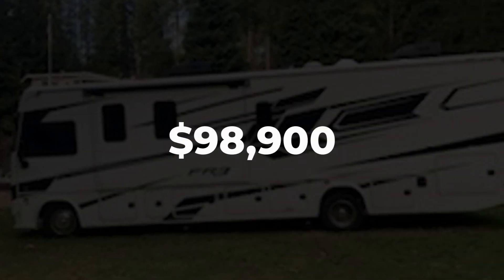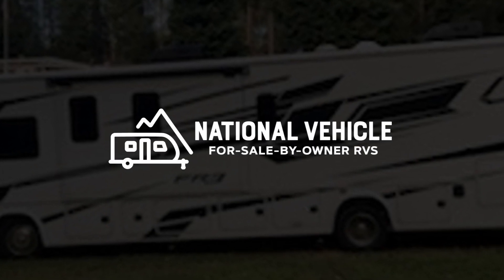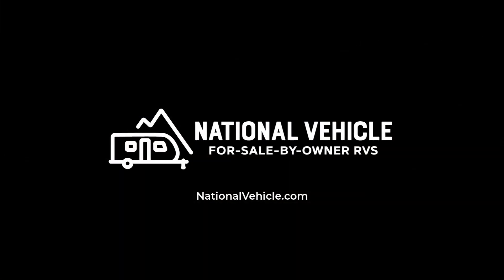Contact one of National Vehicle's friendly representatives today, and let's get your journey started. Visit this RV listing by clicking our link in the description below.